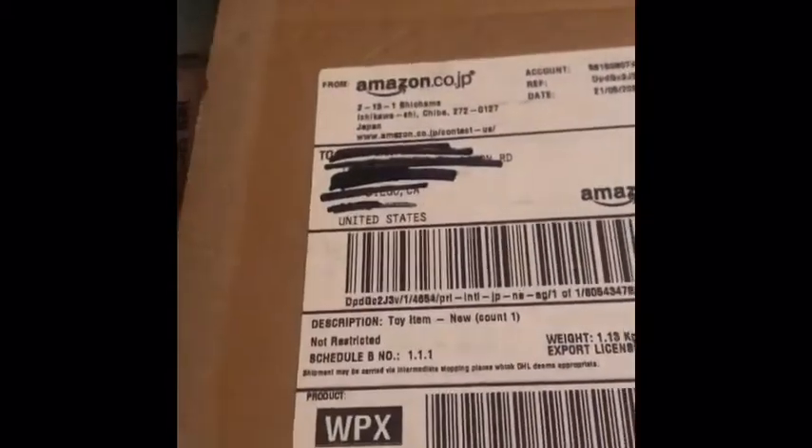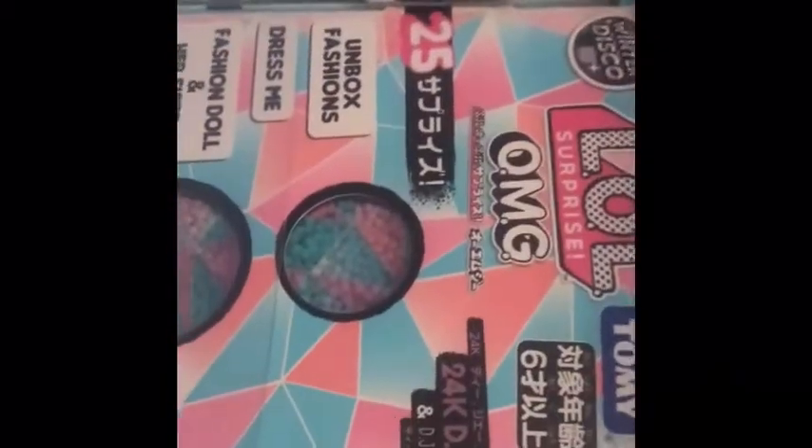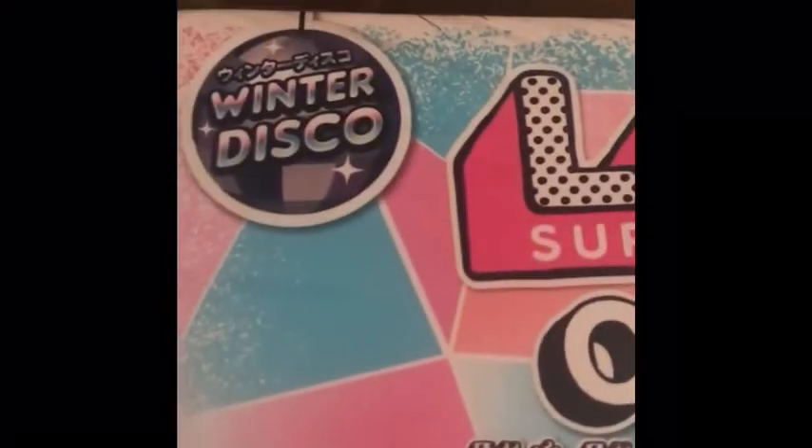So let's get this unboxing started — I'm super excited! If this doll is really real and comes from the source of MGA, but the language is in Japanese, then that's perfect. This is the last doll I needed to complete my LOL OMG collection of Series One, Series Two, Winter Disco, and the OMG Lights. So let's rotate it — right on the top it says Winter Disco, but in really small font.